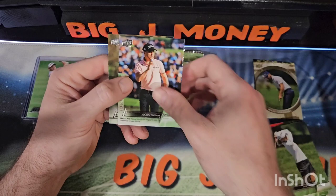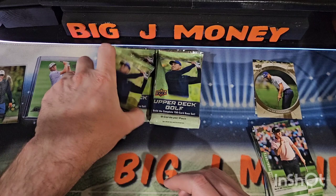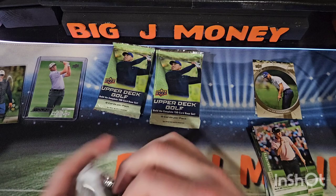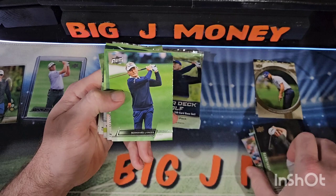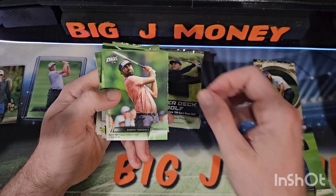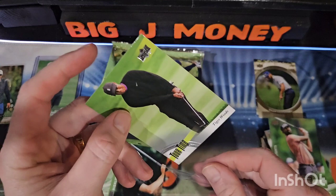Stacy Lewis, Justin Thomas — hey, there's Tiger! Tiger Woods. Justin Thomas again. Seamus Power — that's a good name for a golfer. Bernhard Longer, Sahith Tagala, and Tiger Woods on the Tour Time — I don't know if that's an insert or what, but it's another Tiger.